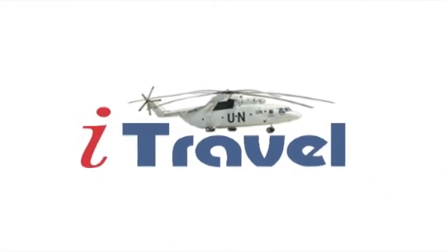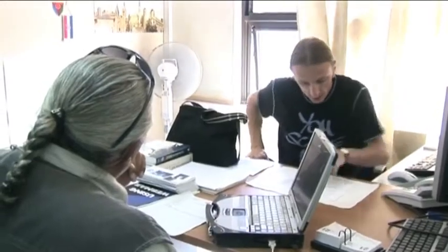Following external audit recommendations, ANMI has introduced the iTravel system, automating the travel authorization process.